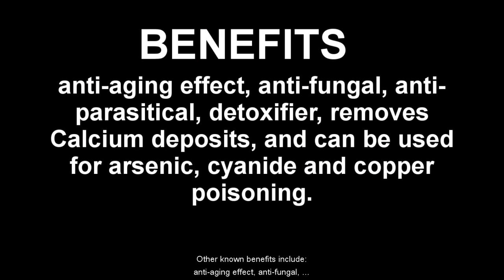Other known benefits include anti-aging effect, anti-fungal, anti-parasitical, detoxifier, removes calcium deposits, and can be used for arsenic, cyanide, and copper poisoning. Topically, it can be mixed with aspirin to treat lesions and sores.